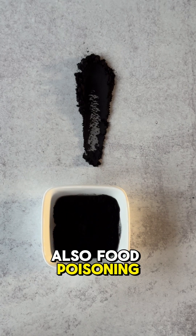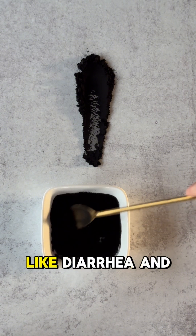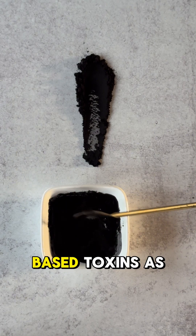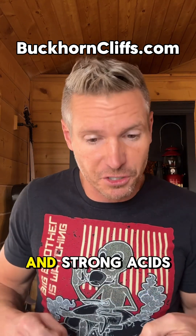It'll even work to protect against certain pesticides and herbicides that are large enough to bind. Also, food poisoning — it'll bind to bacterial toxins and reduce symptoms like diarrhea and nausea. It can even be used with plant-based toxins as well. It's not going to work for alcohol, most heavy metals, and strong acids.